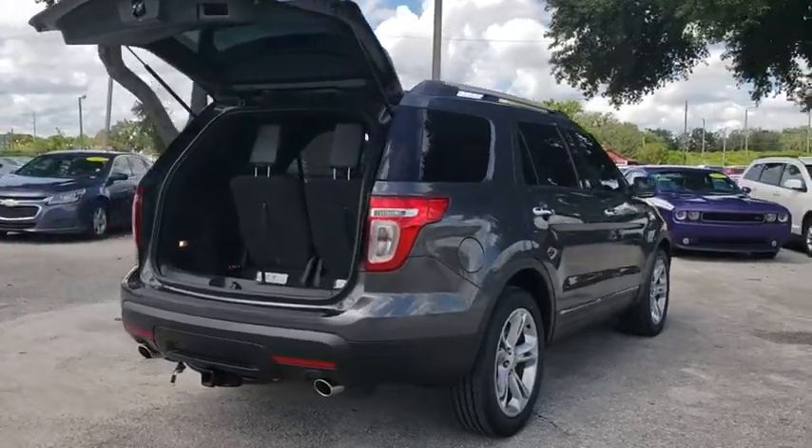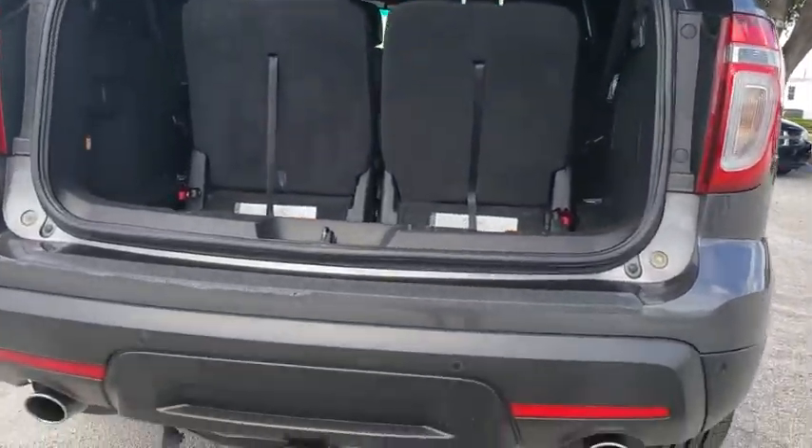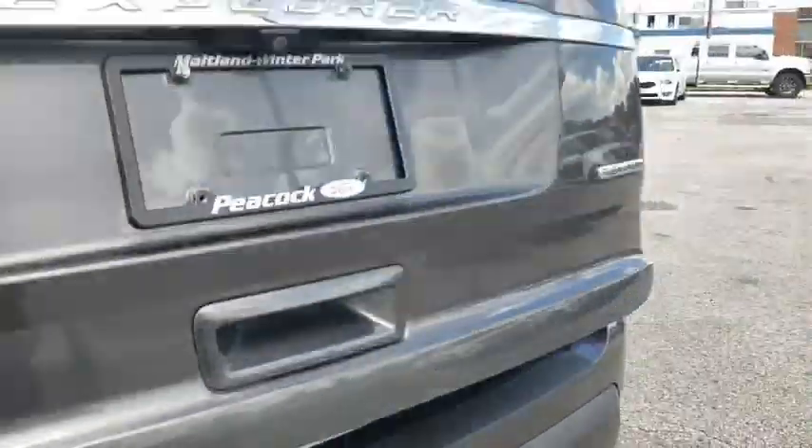Traction control, power passenger seat, dual airbags, power steering, alloy wheels, four-wheel disc brakes, cruise control, electronic stability control, security system, compass.